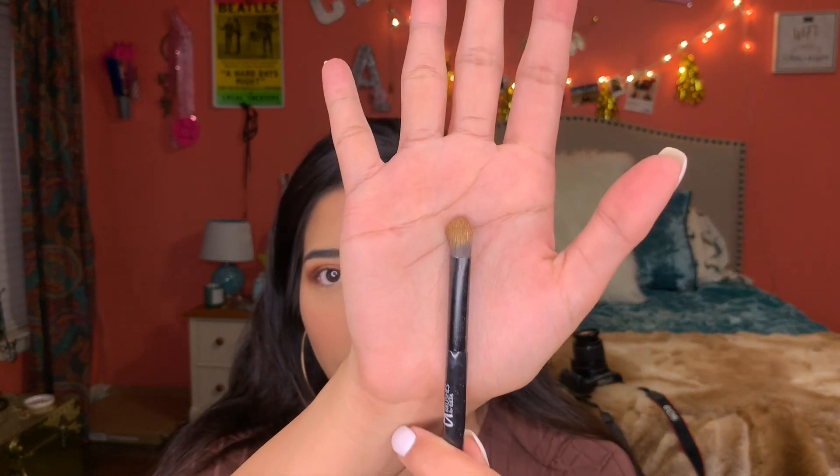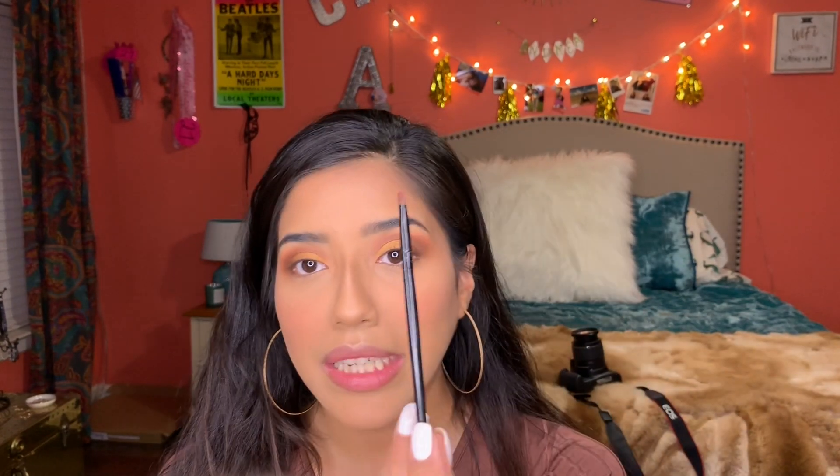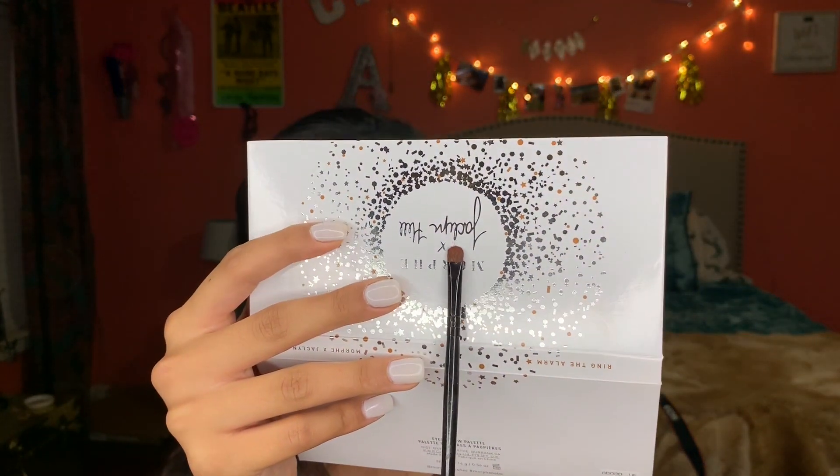My camera died, so I'm on my phone now. The hard part is pretty much done — I'm going to finish my eye look. I'm taking a flat-edged brush and dipping into the shade Framed, then applying it underneath my lash line.